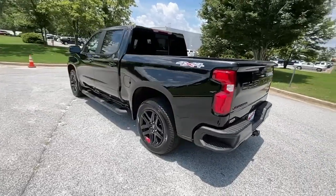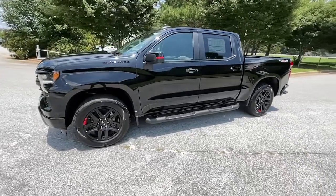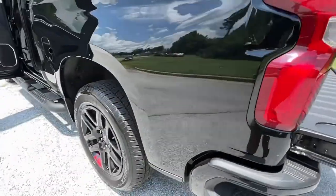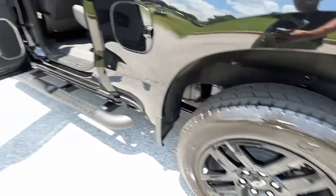The following are some of this vehicle's highlighted options: keyless entry, heated mirrors, fog lamps, satellite radio, four-wheel drive, keyless start, remote engine start, lane keeping assist, backup camera, and power driver seat.